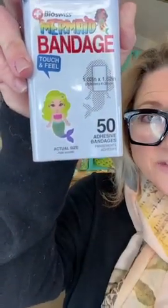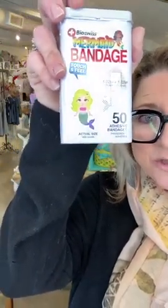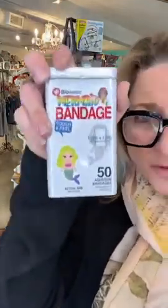We have baseball, llamas — if you had them in your stocking it's probably time to replenish — dinosaurs, and mermaids. That little sticker on the outside of the bandage tin is actually what the band-aid itself looks like.